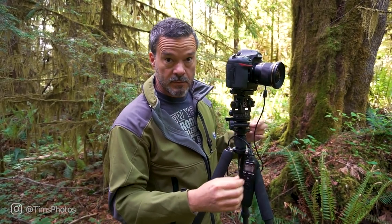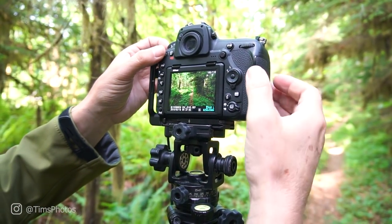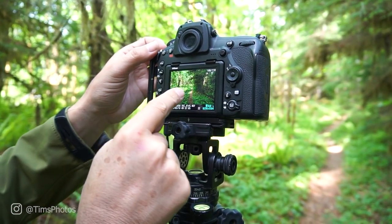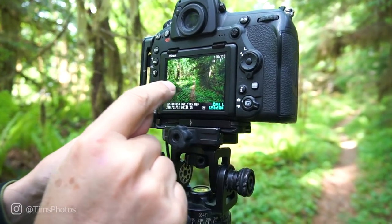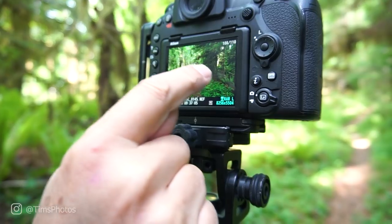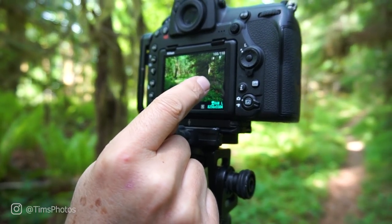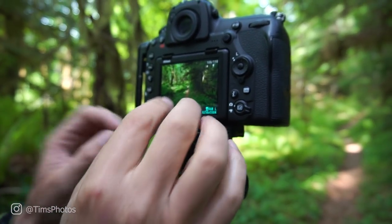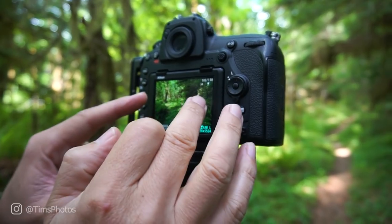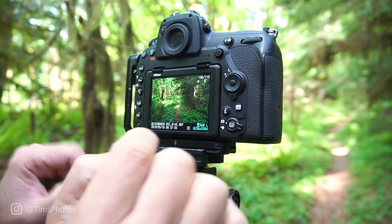Done — easy as that. I have one HDR photo ready for processing. Here's what it looks like. I really like the left-hand side with all these tree trunks, the ferns, and the sunlight, but I'm not crazy about this big dark side on the right — it's creating an imbalance in the photo. I've got so much dark on the right and it's so bright on the left; I'd rather have something more balanced with the lighting.